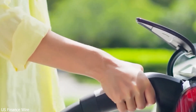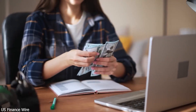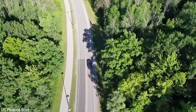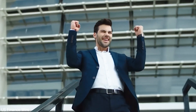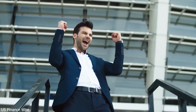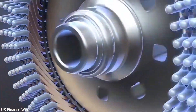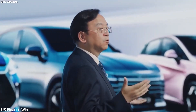Then in 2008, BYD unveiled the F3DM, the world's first mass-produced plug-in hybrid. It was a landmark moment that caught global attention, especially when Warren Buffett invested $230 million in the company that same year. BYD's strategy of manufacturing nearly every component in-house — from chips to batteries — helped it weather tough times like the global chip shortage.